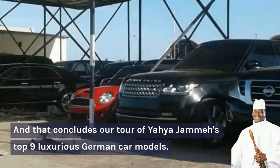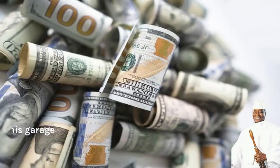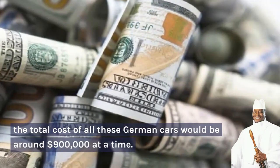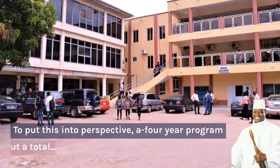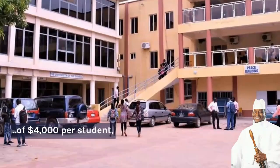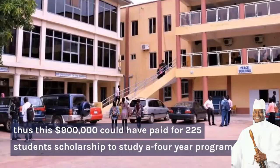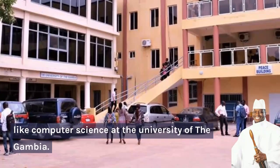And that concludes our tour of Yaya Jame's top 9 luxurious German car models. In total, Jame had 12 German cars in his garage at the time of leaving for Equatorial Guinea, and the total cost for all these German cars would be around $900,000 US dollars at the time. To put this into perspective, a four-year program at the University of Gambia costs about $4,000 per student. Thus, this $900,000 could have paid for 225 student scholarships to study a four-year program like Computer Science at the University of Gambia.